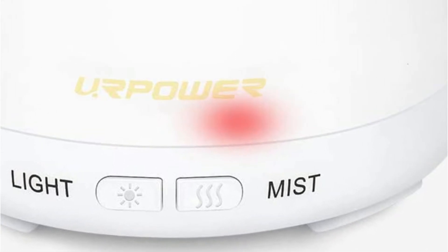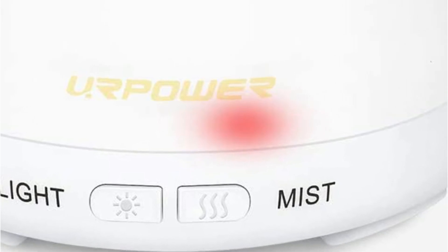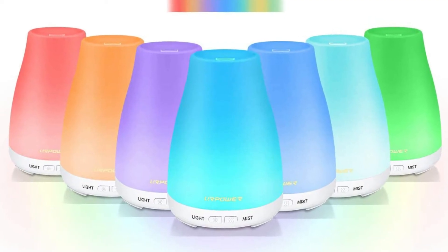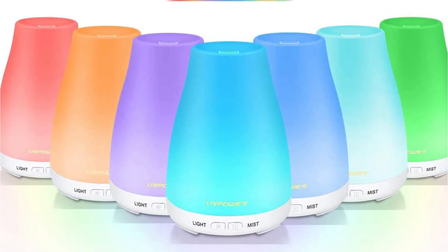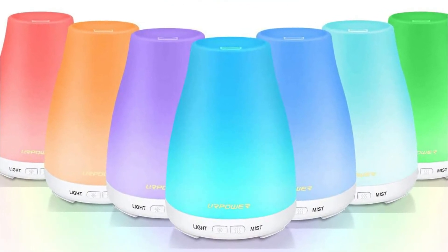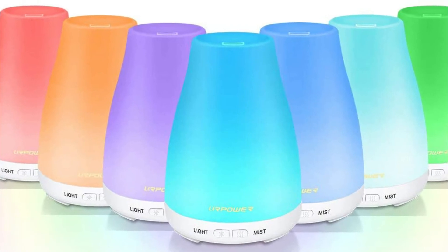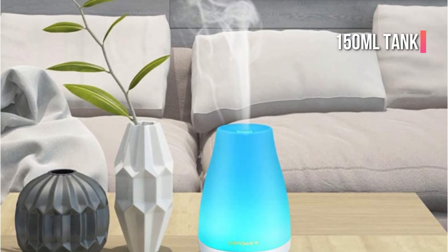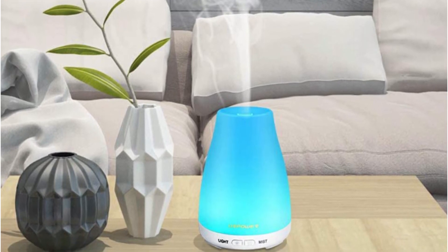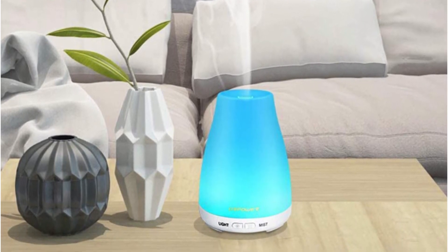The Essential Oil Diffuser has been made to operate at just 20 decibels, so the diffuser should not be distracting. If you're in a state of rest, you can quickly and effortlessly turn off the LED lamp, which will also extend the battery life of your device. Furthermore, with the 150ml water tank, you will have more than 10 hours of continuous scent supply.